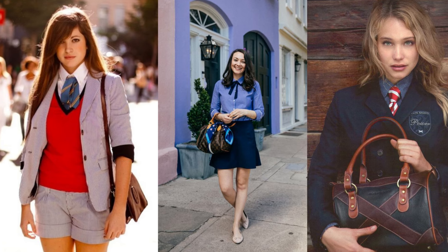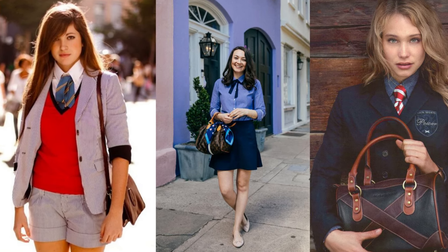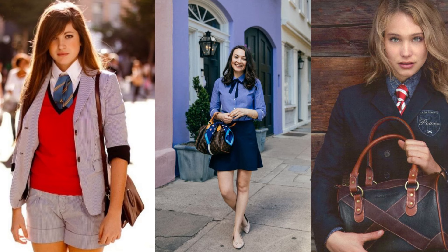Versatile and sophisticated, PrepSchool Fashion works for any occasion. It's a timeless style that always looks polished and put together.